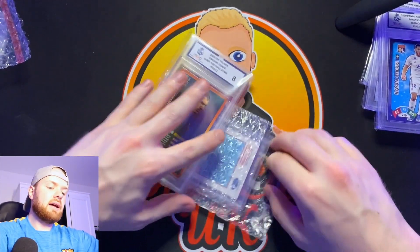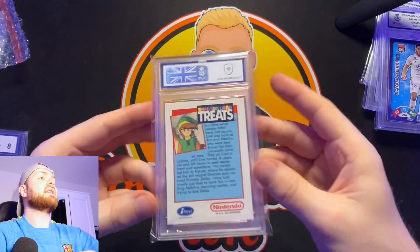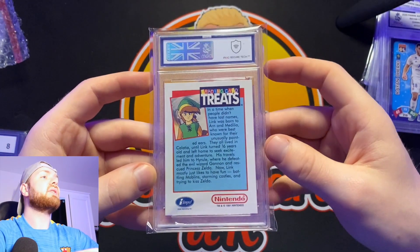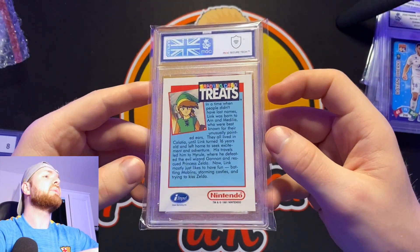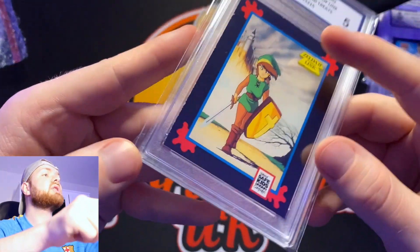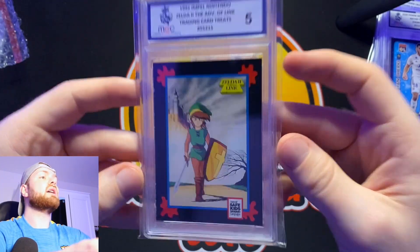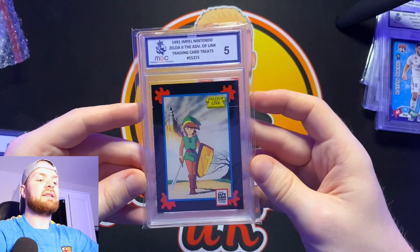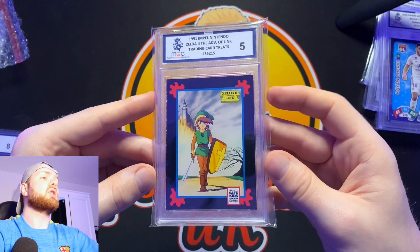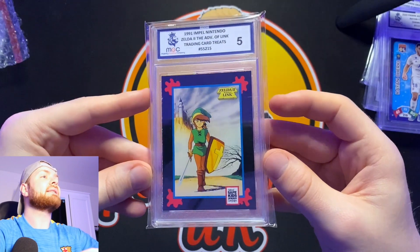Now we know we're not going to get a 10 on the Nintendo Link — probably like a four, because the front has loads of edge wear and stuff like that. A three or four would make me happy. It's a five — okay, I'm all right with that. You can see pretty much this whole edge has got edge wear, and the corners aren't the sharpest, but I just really, really wanted this in a case because I love Nintendo, I love the Zelda games. I didn't really care what grade this could have got — could have got a one and I wouldn't be bothered. We got the Zelda card in a case — that's a success.